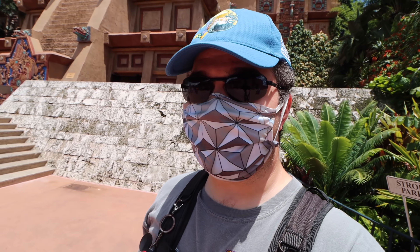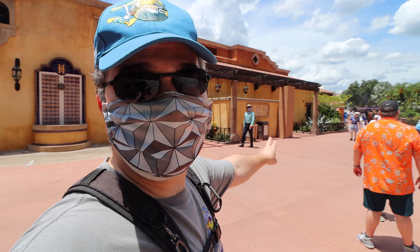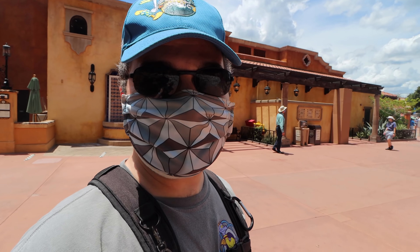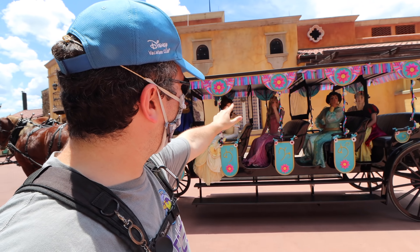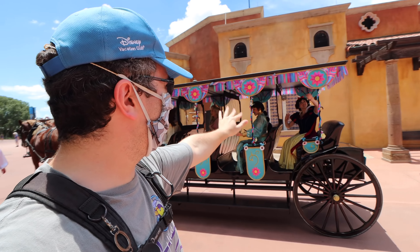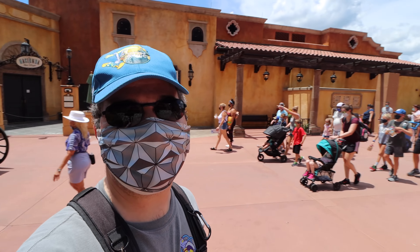Now let's continue outside. There's more to see. Just as we stepped outside here I noticed there are some horses coming down the way — they're pulling a whole large cart right there. That looks amazing. Look at all the princesses right there! Hi there — Jasmine, good to see you! No way! I love it! That's great — you can see a big crowd following them there. That is a spectacular carriage going around World Showcase with the princesses in there.